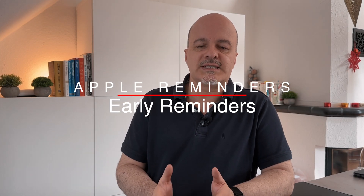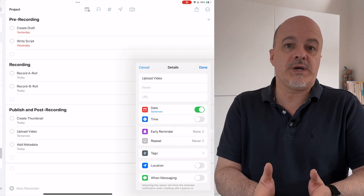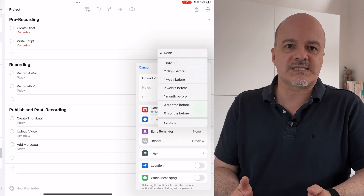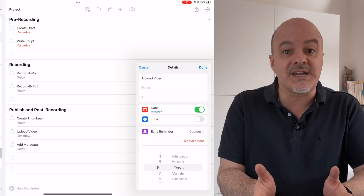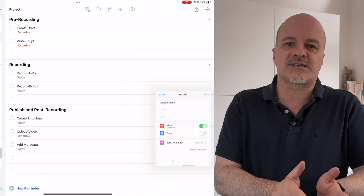A feature I really missed from OmniFocus is the ability to separate the due date from the start date. While Apple hasn't copied OmniFocus's implementation, it has come up with a great solution: you can now set an early reminder for any task. You can select one or two days or weeks, or even one, three, or six months in advance. Under Custom, you can individually select how many days, weeks, months, hours, or minutes before the reminder time you want to be reminded. The reminder will still be sorted in the schedule view under its final reminder date and will only trigger a notification — it will not automatically appear in the Today view. Although I find OmniFocus's implementation better, this is still a great addition.